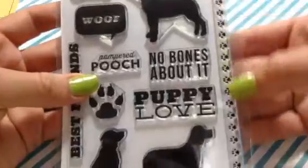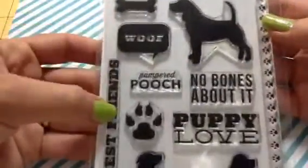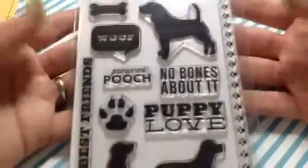I got Oliver. You have these cute little puppy paw prints, three dogs, the bone, wolf, best friends, pampered pooch, no bones about it, puppy love in the big paw print. Really cute. I have been wanting a dog stamp set for Project Life, so this is perfect.